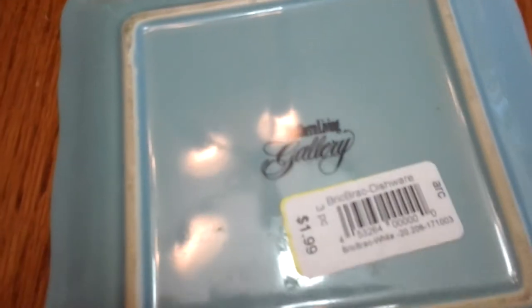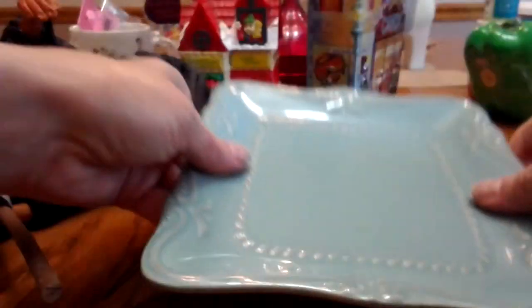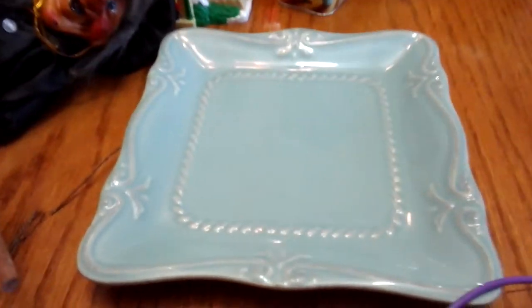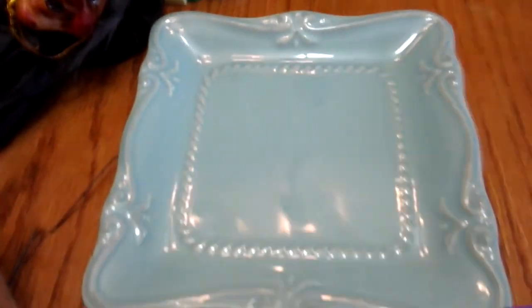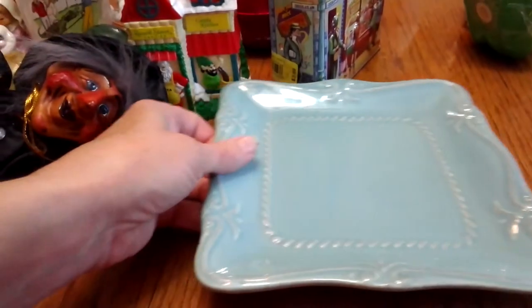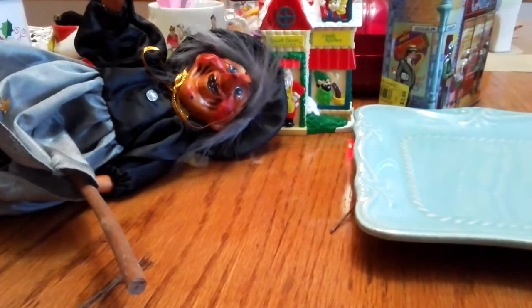I bought two of these plates just because they were so pretty — they're square and kind of a pastel blue with a little bit of tannish brownish. They were Southern Living Gallery and they were a dollar a piece. They actually had like six and I thought about getting them all, but I'm not going to use these for plates — I'm going to probably hang them or maybe make them into a picture frame and put a picture in the middle. I'm going to do something crafty with that, and when I do it I will show you. I got two of them.